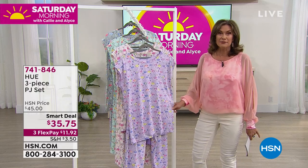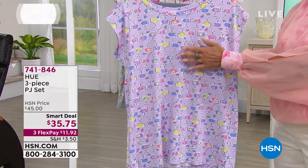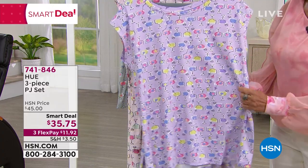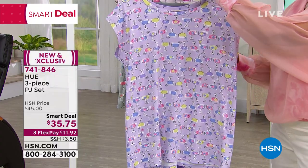I love a soft set of jammies, and that is what you're getting. Hue is one of those great names that gives us so many different fashion items. But when they do their jammies, there is just nothing like it.